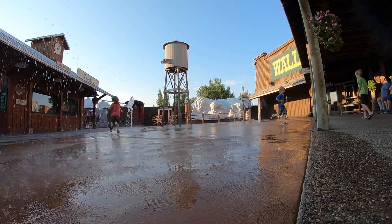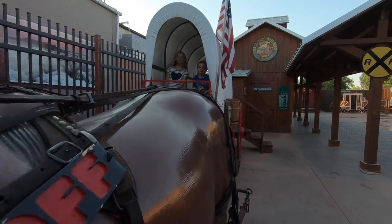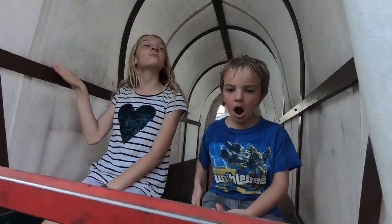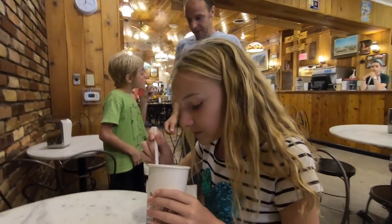Back at Wall Drug again tonight — Wednesday night. Jenna, what do you think of this place? This place is the awesomest place — I highly recommend it. If you're ever near the badlands, you gotta go to Wall Drug. It has everything. We come here every night that we camp here and we get ice cream — it's awesome. Chocolate root beer float, it's actually really good. It sounds not that good but it really is good.